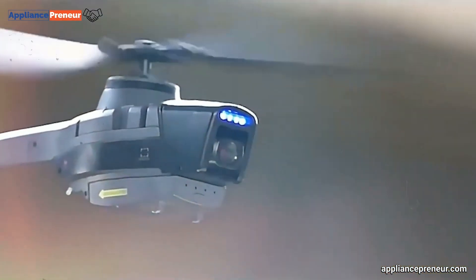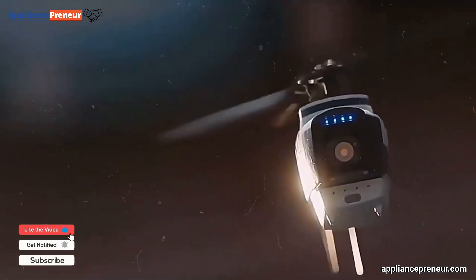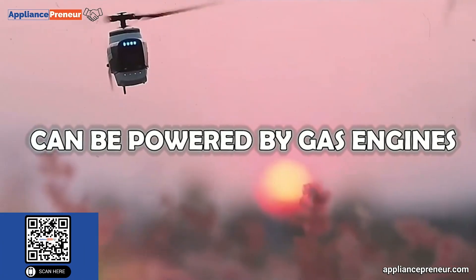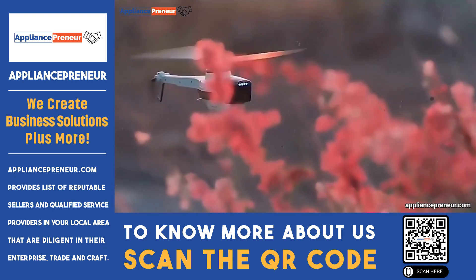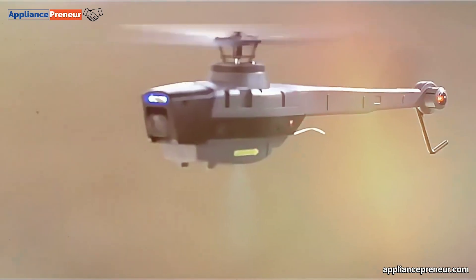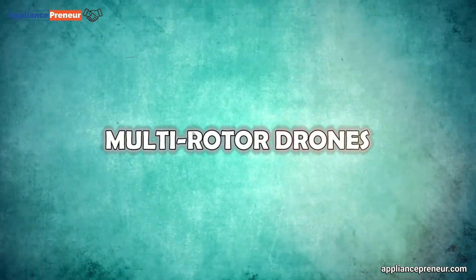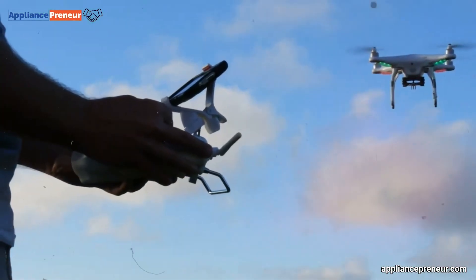Their reliance on rotors allows for vertical takeoff and landing, while their larger size and lack of multiple motors make them more efficient than multi-rotor models. This efficiency boost often means they can be powered by gas engines instead of batteries, dramatically increasing their range and endurance. However, their larger blades and increased complexity also make them more dangerous to operate, requiring proper training and expertise.